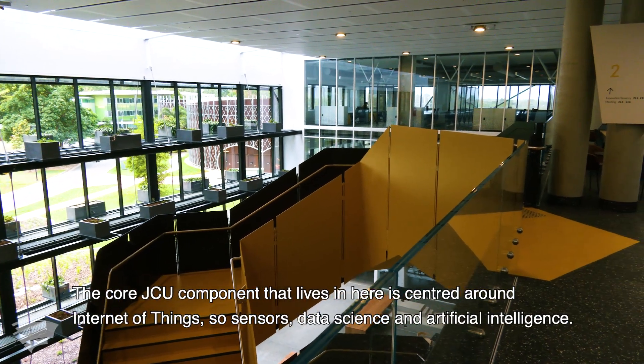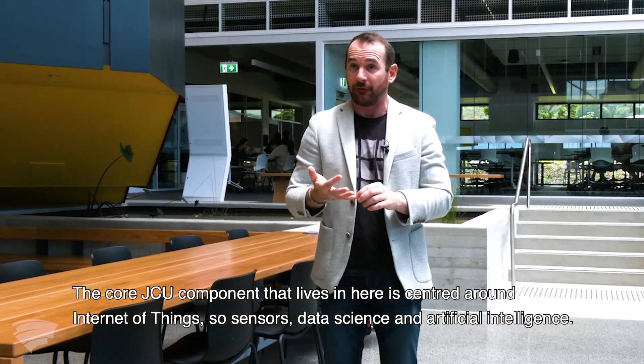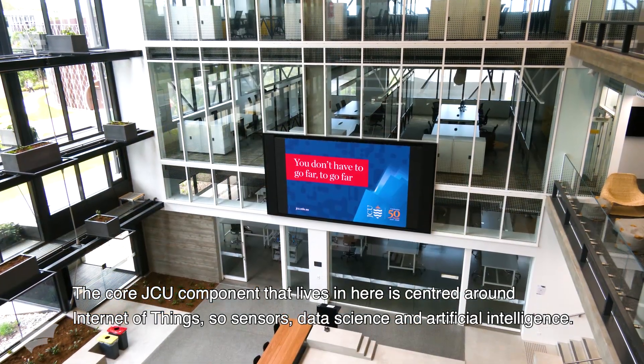The core JCU component that lives in here is centred around Internet of Things — so sensors, data science and artificial intelligence.